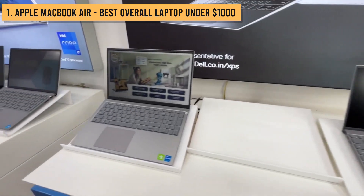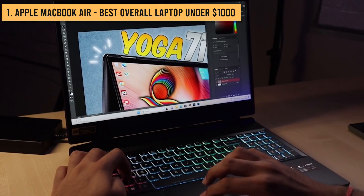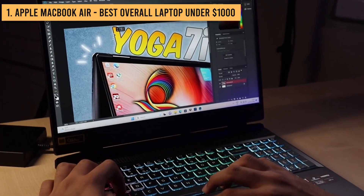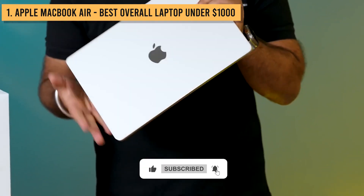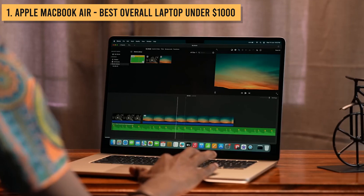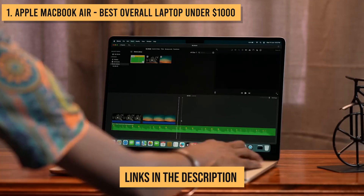Well, there you have it, guys — the top 5 best budget laptops of 2023. Let me know which one you'd pick down in the comments. And if you found this video helpful, please smash that like button and consider subscribing. For more information and updated prices about the products mentioned, check the links in the description box below.